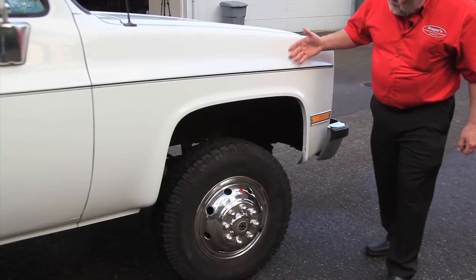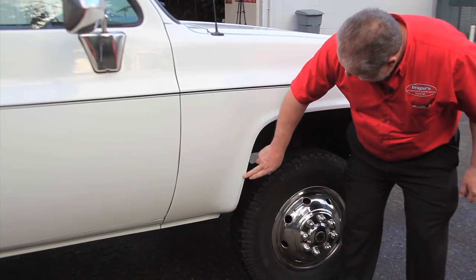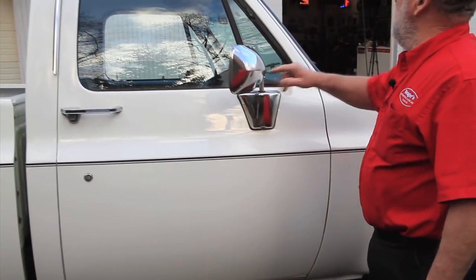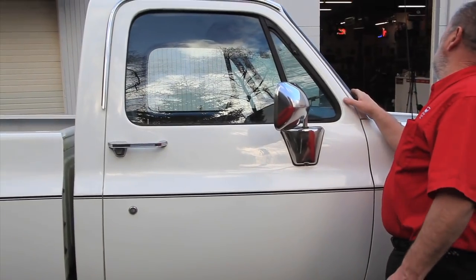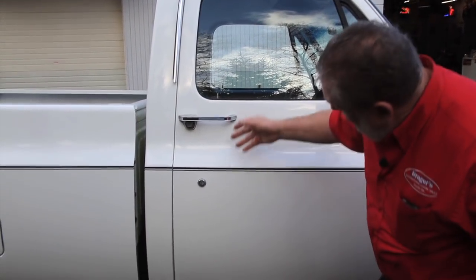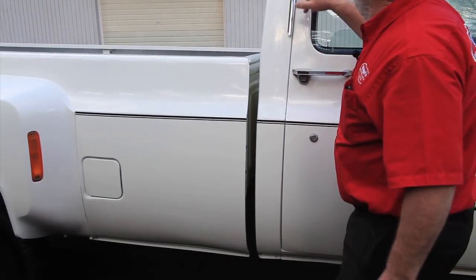This side just looks just like the driver's side — very, very good. A little dirt there. The wheels look great. The mirrors all look good. The windshield looks real good. I looked this thing over; there's a little spot right there, but it's not much of anything.